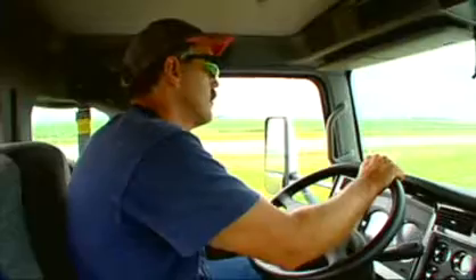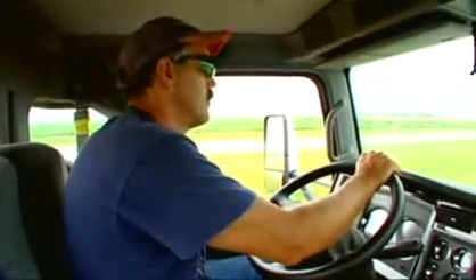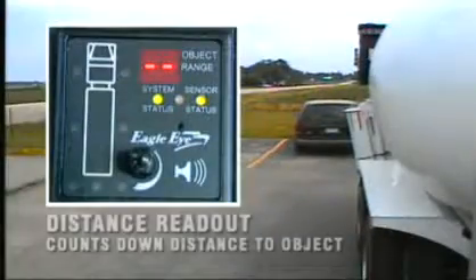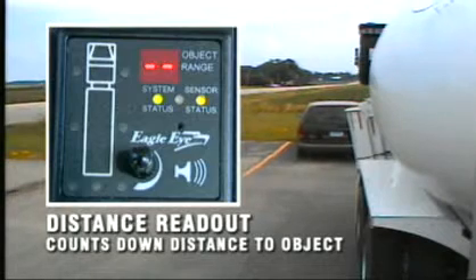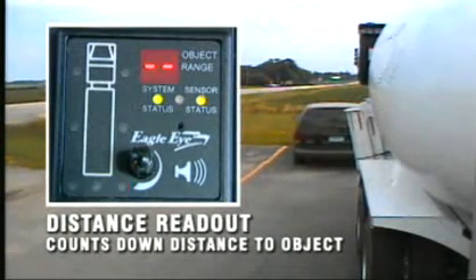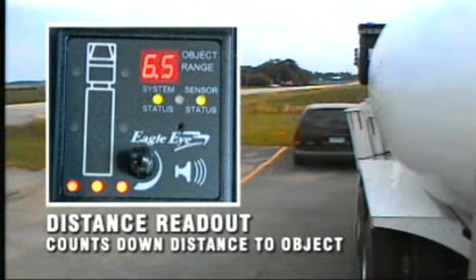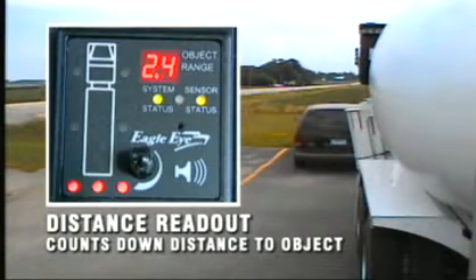This helps to ensure that objects are not overlooked as the driver scans the road ahead, checks the side mirrors, or monitors other indicators on the dashboard. The distance readout is particularly helpful when backing up to a structure at the plant or the job site. It counts down the distance to the object, greatly improving driver confidence. The audible tone from the display increases in pitch and frequency as the vehicle approaches the object, providing additional feedback to the driver.